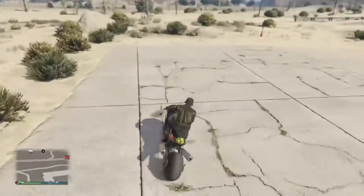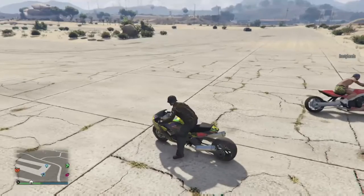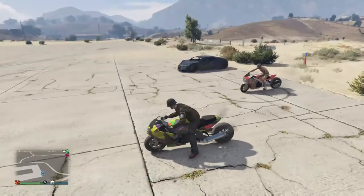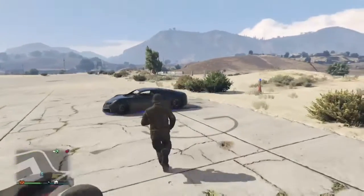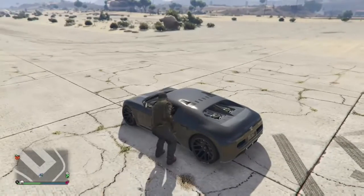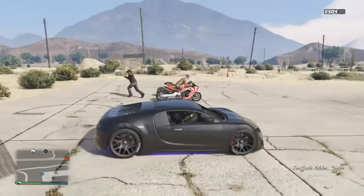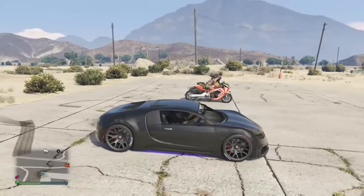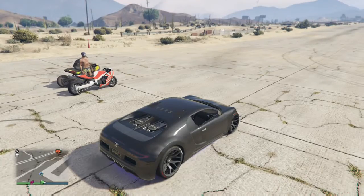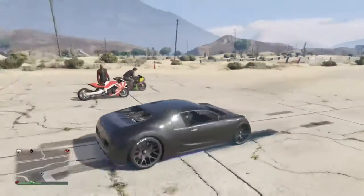We're gonna do it a second time and this time I'm gonna take his Adder. Let everybody line up. I'm gonna take his Adder — here we go. Right now he's gonna get on and line up.